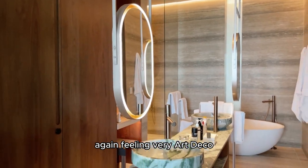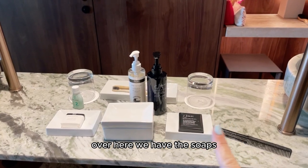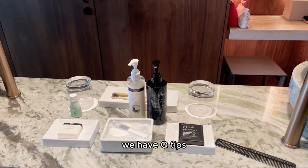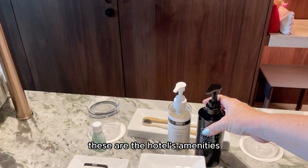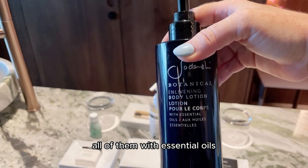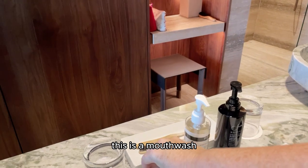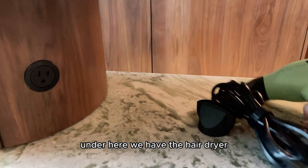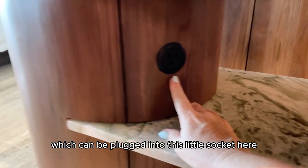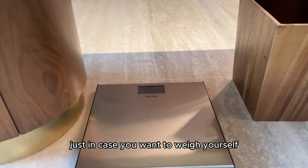Going through the amenities in the sink area: over here we have the soaps, and in here we have some cotton, a nail file, and Q-tips. These are the hotel's amenities — a body lotion, all of them with essential oils. Here we have a facial cleansing gel and a mouthwash. Under here we have the hairdryer, which can be plugged into this little socket here. And on the floor, we've got some scales, just in case you want to weigh yourself during your holidays.